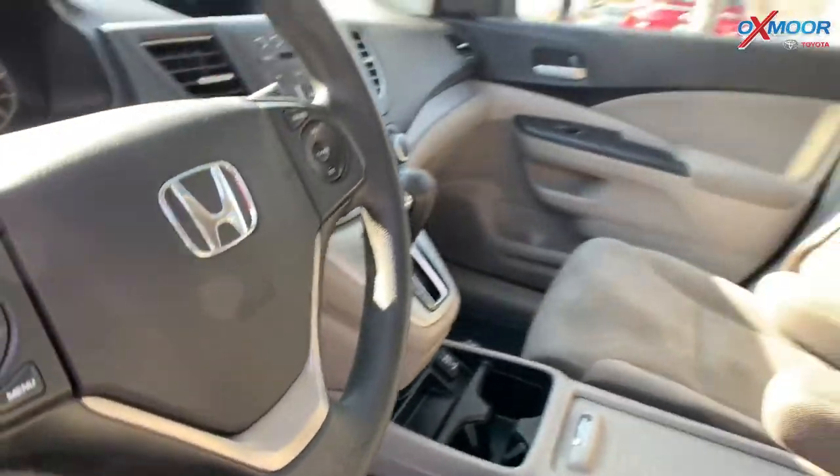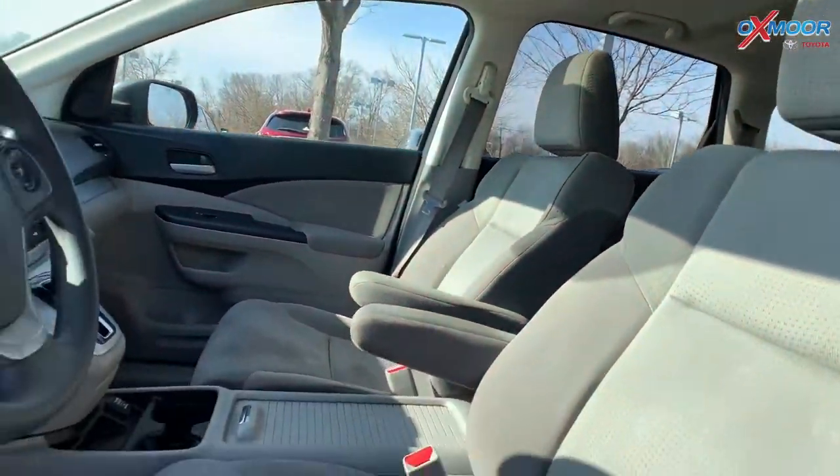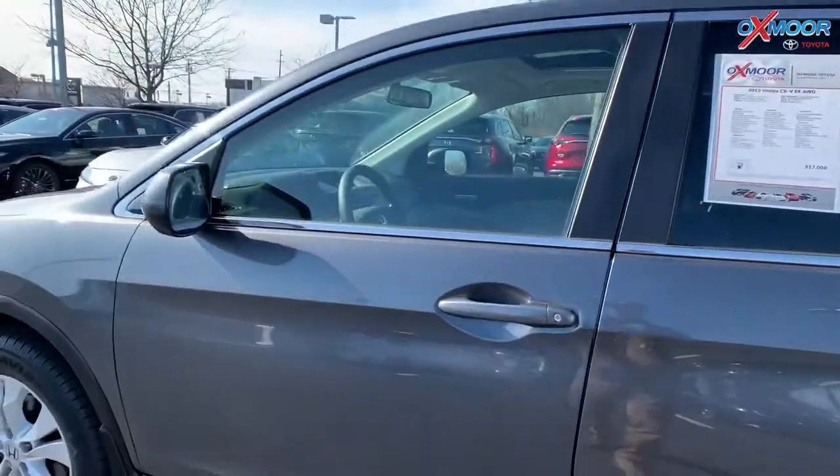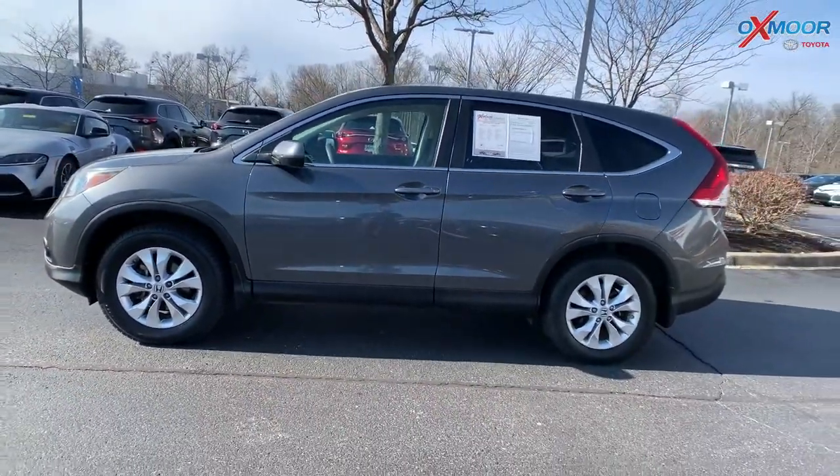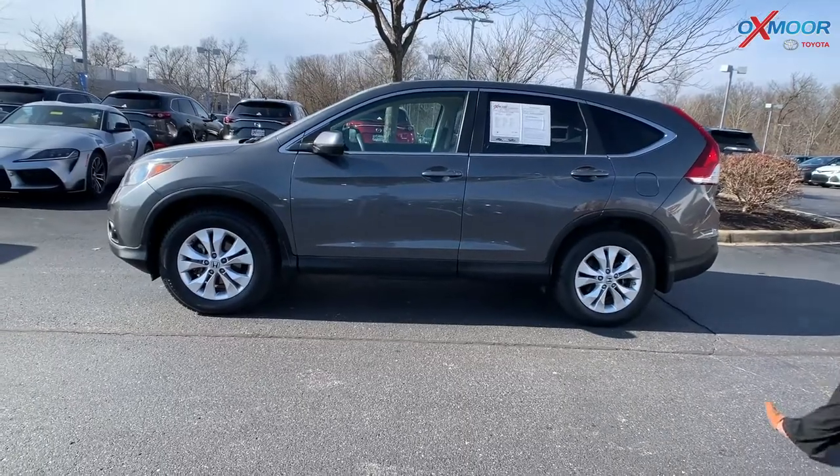Mileage is 82,230, which is 16,000 miles less than the market average. The price on here is $13,500. This is one of the best values within 150 miles.